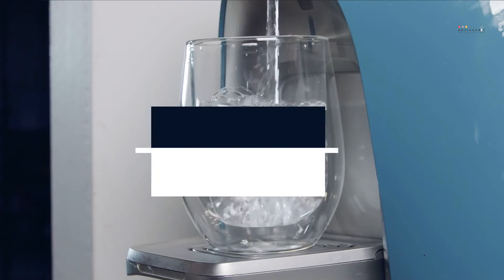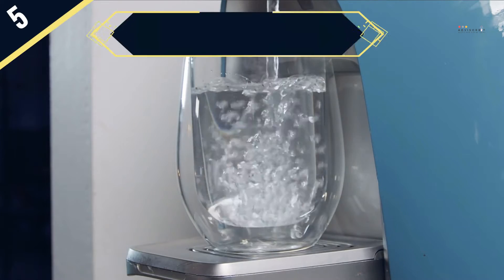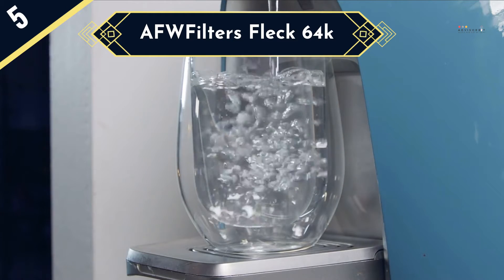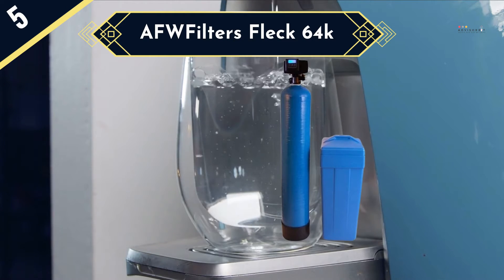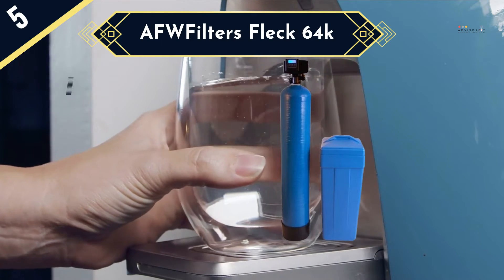Today we are going to review the top 5 water softeners of this year, and we are going to start our list with the AFW Filters Flex 64K. The 64,000 grain Flex water softener is designed to offer effective water softening service for a long time and do it more conveniently than most others.